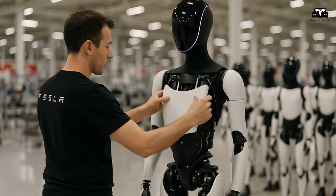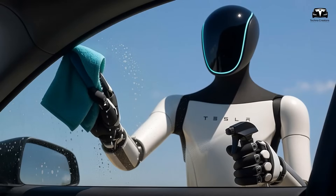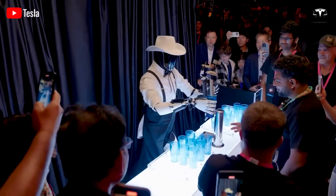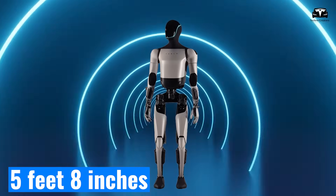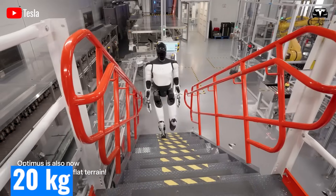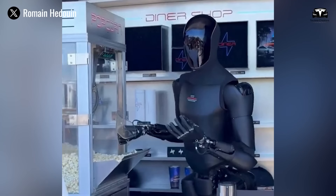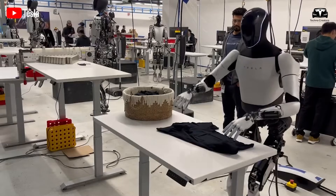Analysts estimate that even a deployment of 100,000 units across manufacturing, healthcare, and residential services could generate annual revenue streams exceeding $10 billion, not counting software licensing fees. From a design perspective, Optimus retains the human-like proportions that Musk has always emphasized, standing at 5 feet 8 inches tall and weighing around 132 pounds. The balance between strength and mobility remains intact, with the robot capable of carrying loads up to 20 kilograms and achieving a walking speed of 5 kilometers per hour. With noise-dampening improvements, operators now report a stronger sense of comfort working alongside the robot in confined spaces.